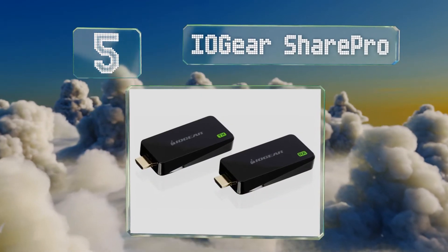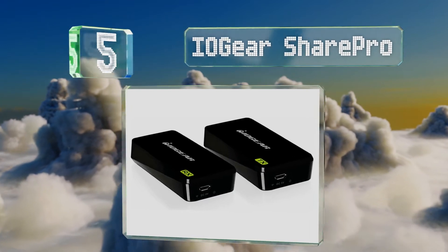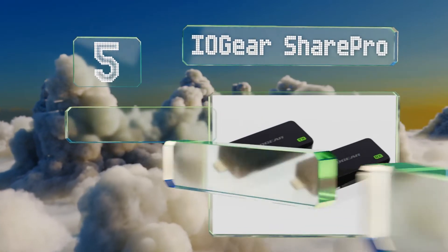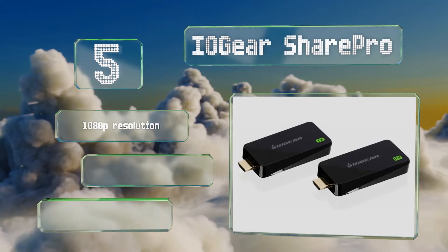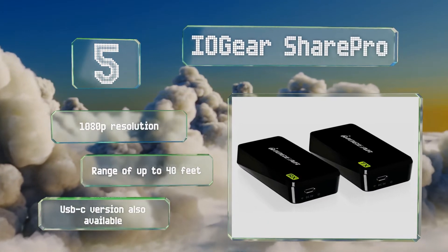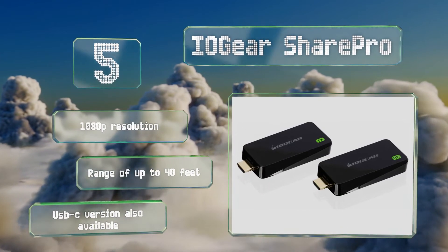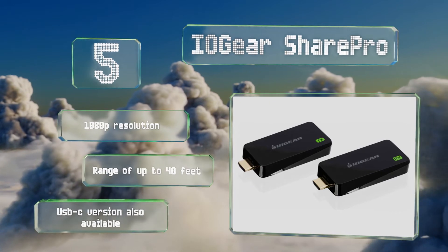Halfway up our list at number five, consisting of a transmitter and receiver that each plug into an HDMI USB port, the IO Gear Share Pro forms an ad-hoc network between a computer and a TV or monitor. Unlike many, it works seamlessly with nearly all operating systems including Linux and Mac OS. It offers a 1080p resolution, a range of up to 40 feet, and a USB-C version is also available.